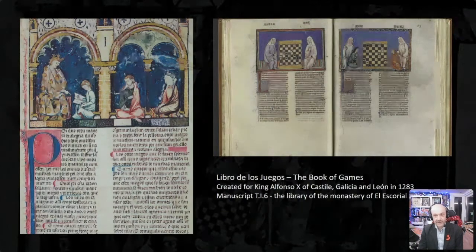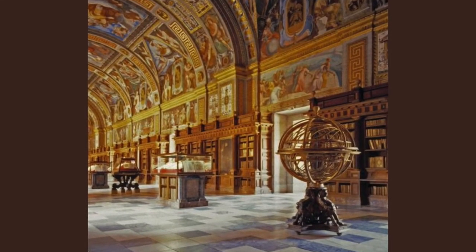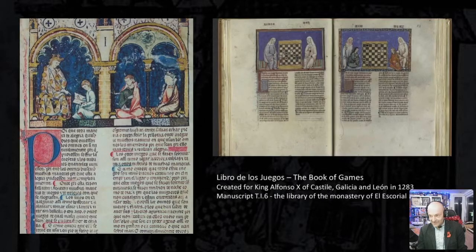These images show pages from Libro de los Juegos — the Book of Games — created for King Alfonso X of Castile, Galicia and León in 1283. The earliest known copy of this manuscript is held at the Escorial Monastery Library in Madrid. The manuscript is 40 centimetres high, 28 centimetres wide and comprises 97 leaves of parchment.